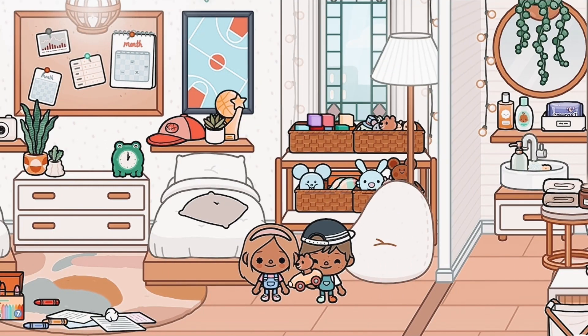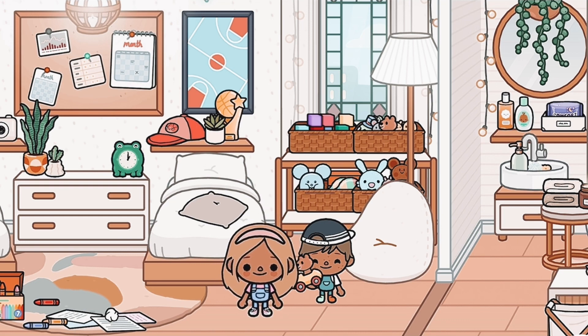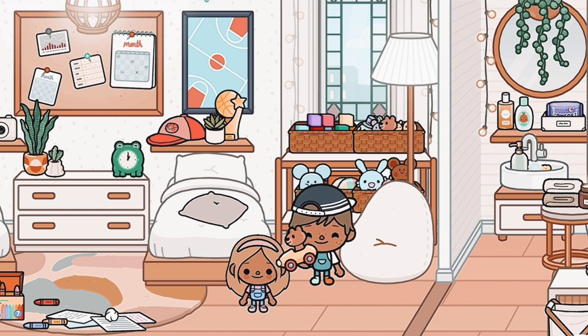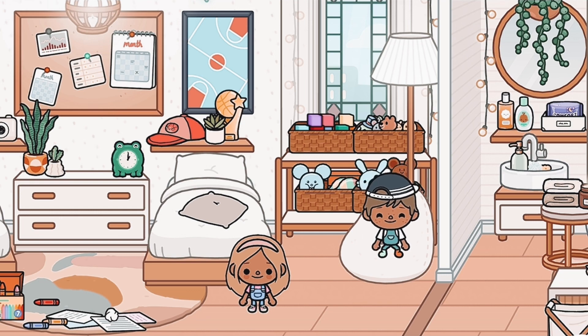Over here is our little toy area — we have a bee maker and all of our different toys. We just come here to get a toy and hang out, and bring them to the living room. Mommy got us a bunch of different toys.